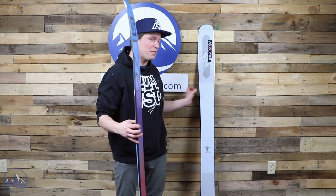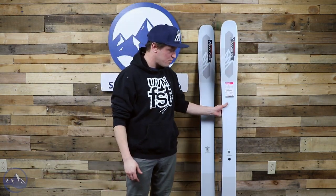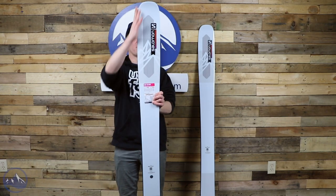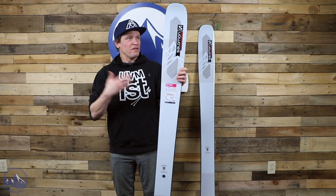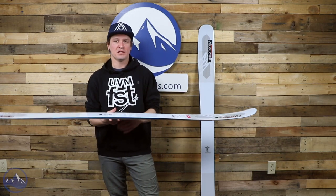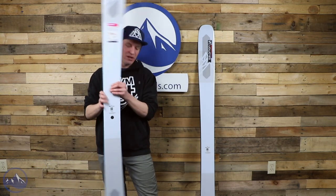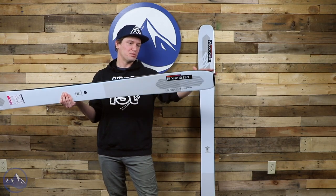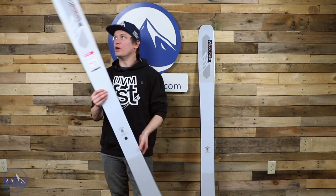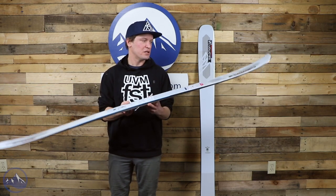It is worth noting that the cambered section of this ski is pretty stiff, actually. The tips and tails have a little bit softer flex, but the underfoot portion is pretty stiff, which really helps with performance. Some smooth early taper in the tips and tails — fairly similar to the shaping concepts we've seen in QSTs thus far. This ski takes influences from both the 118 and the 106: the tip shape is more 106-ish, while the tail shape, with that increased rocker and the long smooth taper, is more like a 118 tail.